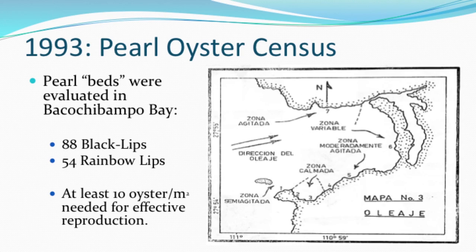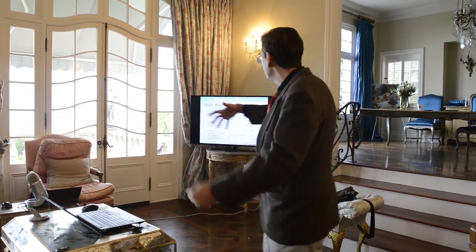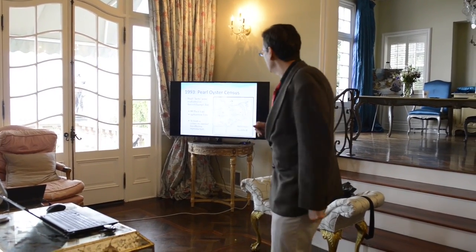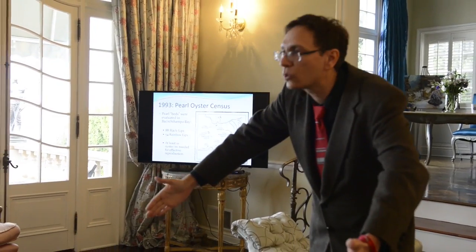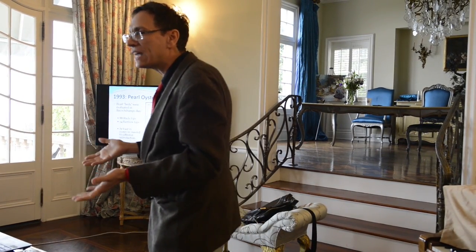In 1993, we did the pearl oyster census — the first thing we needed to know was how many oysters were in the bay. The census gave us back this information: 88 black-lipped pearl oysters in the entire bay and 54 rainbow lips. That's it. All others had been fished out. One important thing is they were all in isolation — for these animals to breed properly, you need 10 animals in one square meter. Without that density, fertilization is nearly impossible.